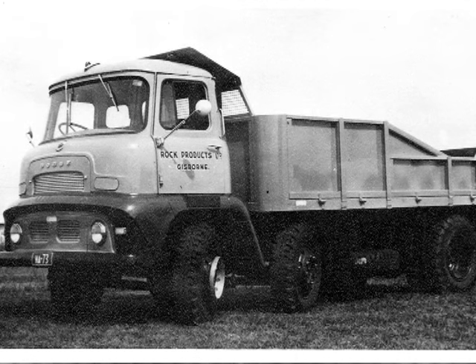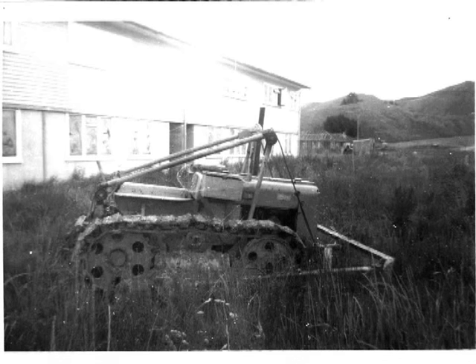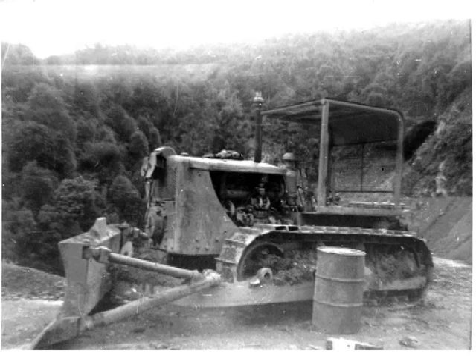This one I got from the manufacturers - they just happened to send me one when I asked. I must have written to the company and I got a few good shots from them. This is a little Bristol bulldozer - I've never seen one as small, tiny. It was over in the Fitzgerald block over Kaiti. I just happened to be there walking home one day, so I got my camera.